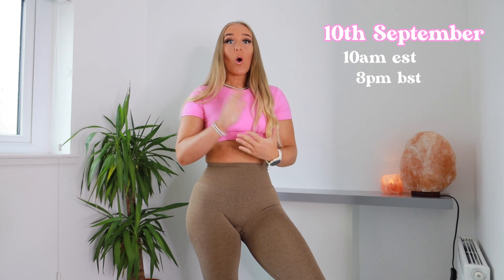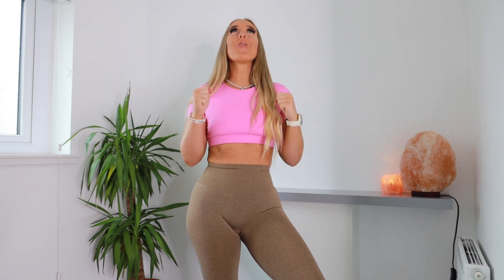Before we get into the try-on haul, I've got three outfits to try on — this is one of them, and she's lovely. Let me just tell you to set a reminder on your calendars because you do not want to miss the Seamless September launch. It's at 10am EST on the 10th of September, or 3pm British Standard Time on the 10th of September. So make sure you set your calendars — you do not want to miss this.